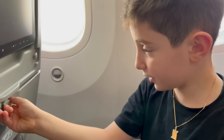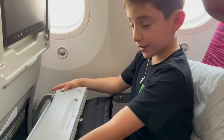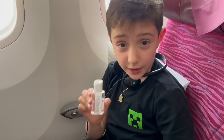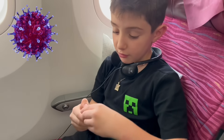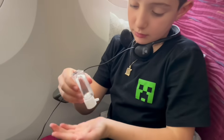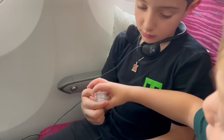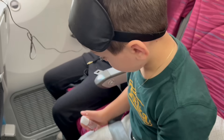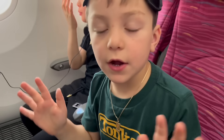When it's time to eat, you twist this and you open it. You can put it like this or like this. It's a good idea every now and then to put sanitizer on to protect you from coronavirus. May I have a sanitizer, please?